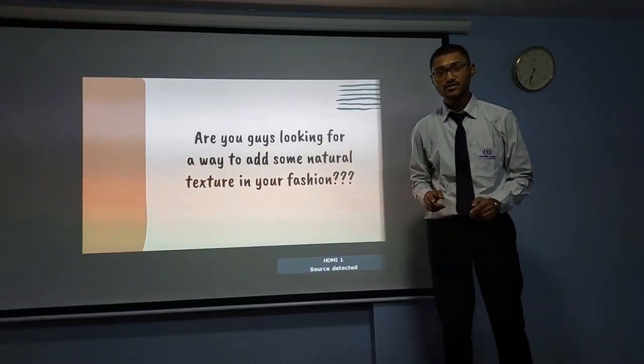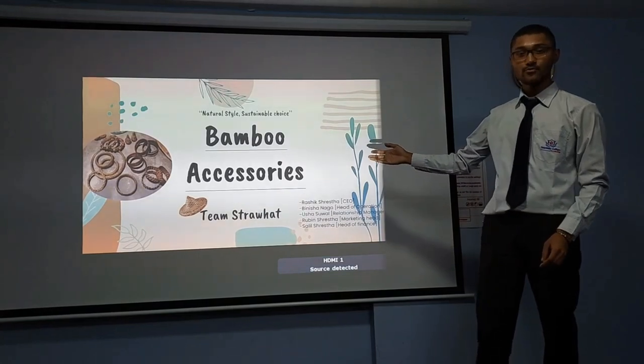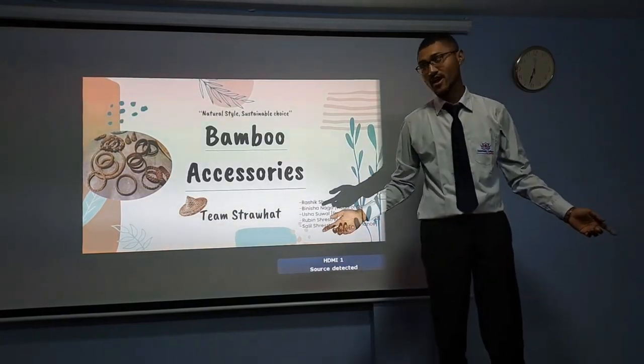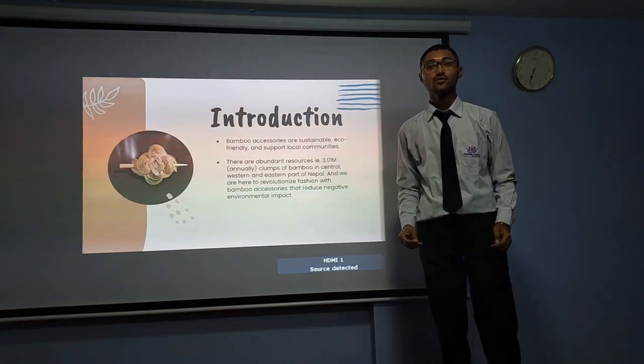Are you guys looking for a way to add some natural texture in your fashion? Yes! So we present to you bamboo accessories. We are in straw hat. Bamboo accessories are sustainable, eco-friendly and support local communities.